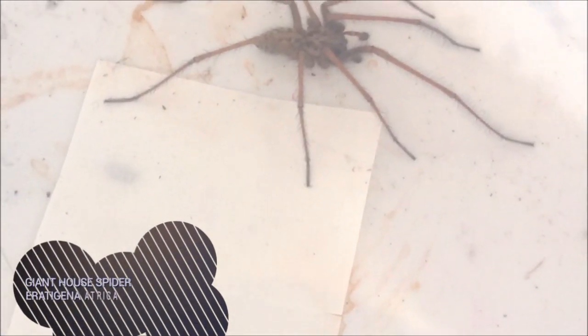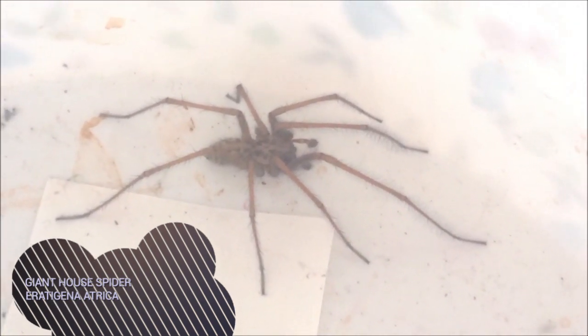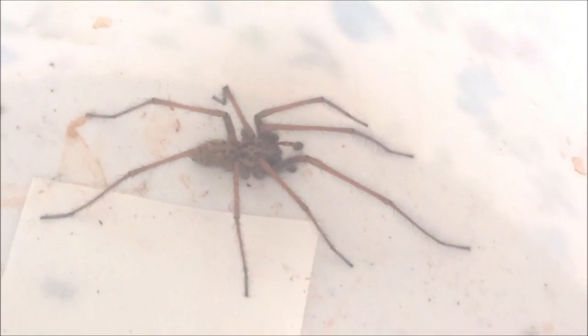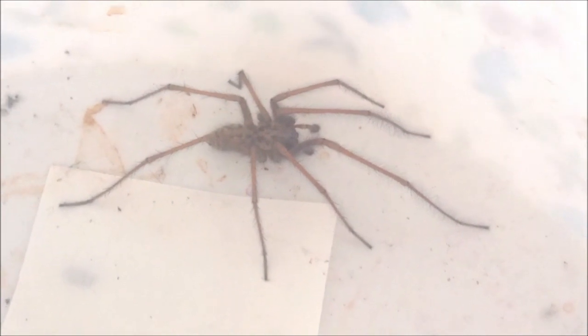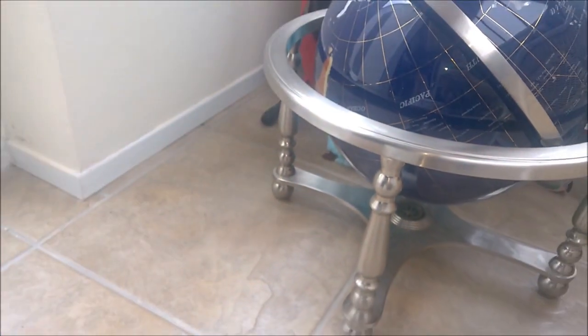Hey everyone, good morning, hope you're doing well. This is a quick video to show you this pretty large adult male house spider. My nan said to me, 'Oh, I've got a tarantula in my bin,' so I went and got it from her bin for her — and here it is. Not a tarantula, just a house spider. We're getting it and letting it loose into the conservatory.